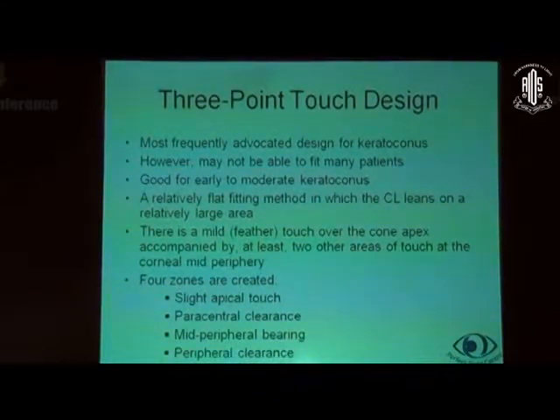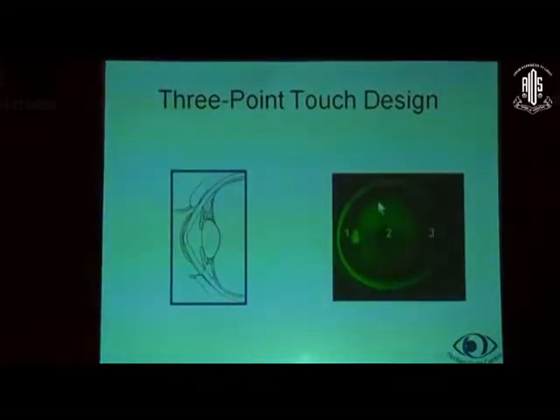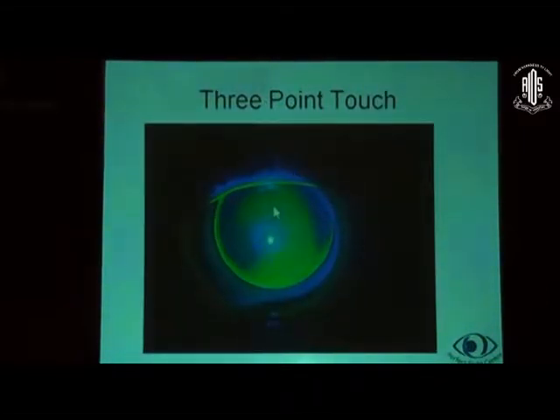In three-point touch, there is a mild feather touch — a very light, just faint touch — over the cone apex, accompanied by at least two other areas of touch at the mid-periphery. Four zones are created: a central slight apical touch, paracentral clearance where you can see the dye, then mid-periphery bearing where there is contact and no dye, and peripheral clearance where dye is again seen. The central feather touch is visible, dye is pulling in at the paracentral area due to clearance, then there is a zone of mid-peripheral bearing, and finally peripheral clearance where the lens is lifted off. It is very important that there is peripheral clearance and dye is pooling there; otherwise the lens will get sealed and stuck.